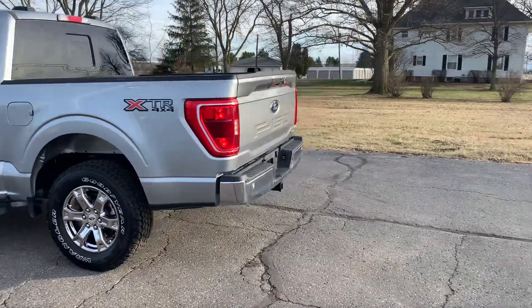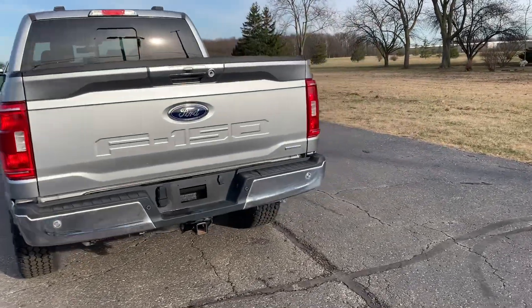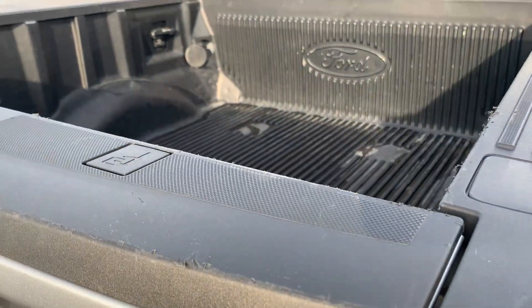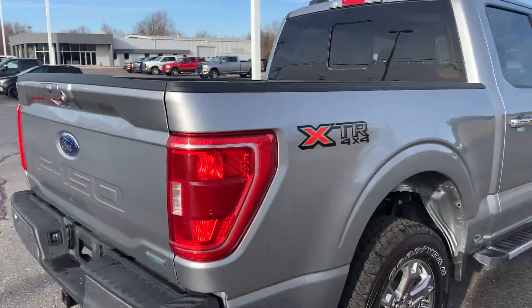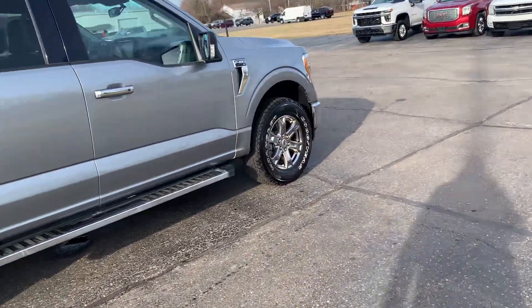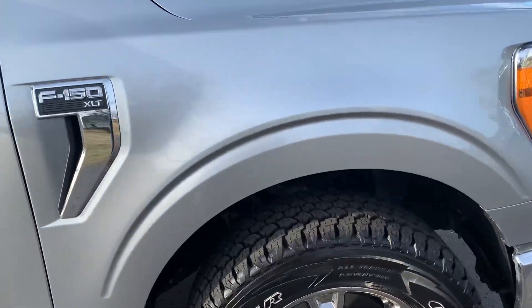This one does have rear park assist. It has tow package. We've got a bed liner. It does have running boards. Tires look good all the way around.